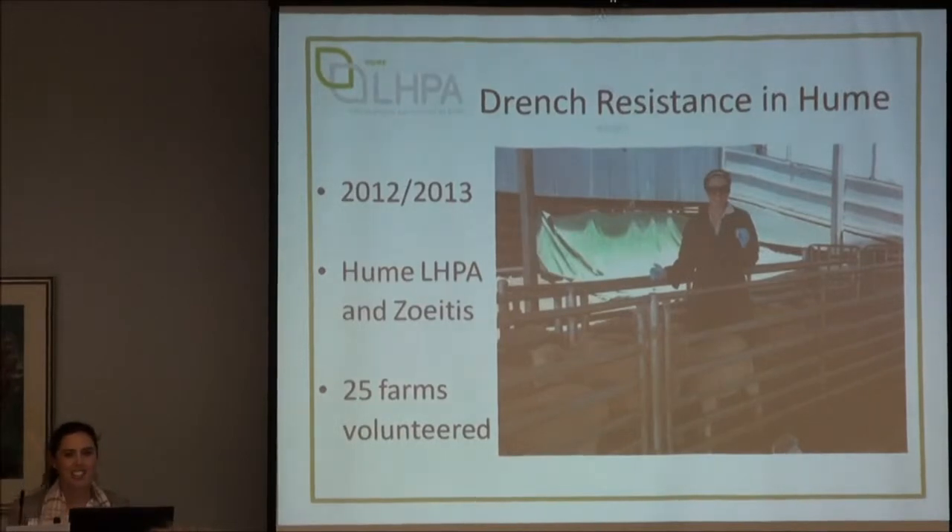My talk really ties in with Ben's presentation and is basically talking about drench resistance, but this is a bit more of a local perspective from the tests I was involved in in our Hume region. There's a picture of me looking way too happy about collecting faeces.